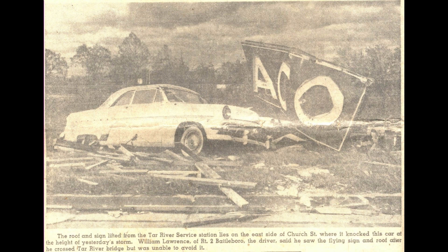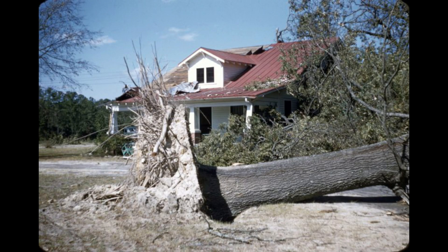One last picture: a house in Dorches with part of the roof blown off and a huge oak tree blown over in the yard. I'm a little surprised this picture is in color — it was listed as a Hurricane Hazel damage photo. There was color photography in 1954, but I have to wonder if it was from another storm and mislabeled as Hazel. But it did say Hurricane Hazel, 1954.